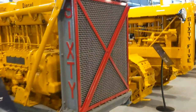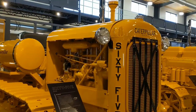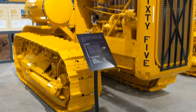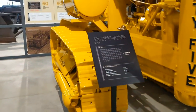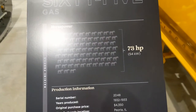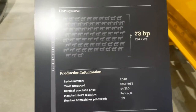A spectacular looking Caterpillar 65 — this is one I have never heard of, didn't know it was a thing. It has a side tank. Just the paint on these is incredible. It's a 65 gas, 73 horsepower, 1932 to 1933, Peoria, Illinois. 521 made. Wow.